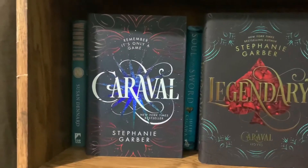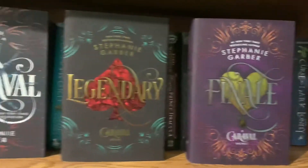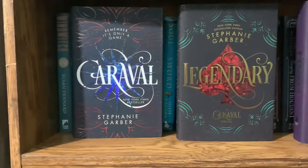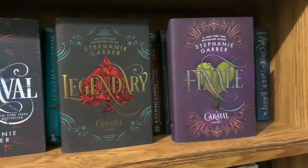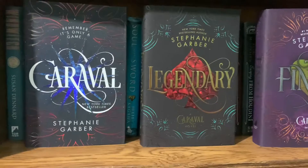The Caraval series by Stephanie Garber: Caraval, Legendary, and Finale. I think my favorite is Legendary. This is about two sisters — Scarlett and Donatella — who have to deal with a magical carnival game and its master, Legend. It's a really good series.